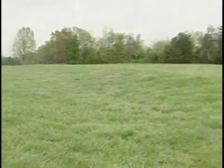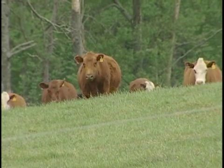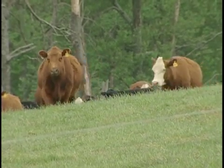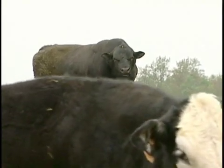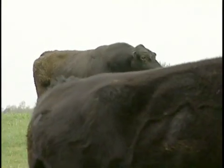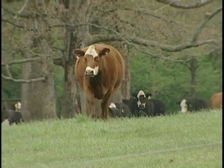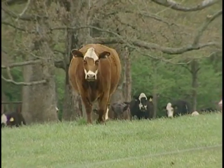Protecting the environment is why cattle farmers put up fences to keep their livestock out of streams. The only problem with that is the loss of a valuable water supply for the animals. That's the dilemma faced by North Carolina cattle farmer Larry Baxter, who put up a fence and then had to figure out a way to get water to his cattle.